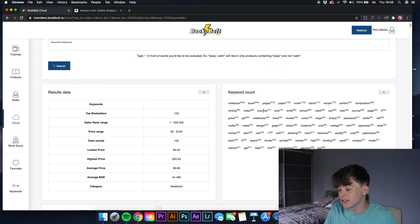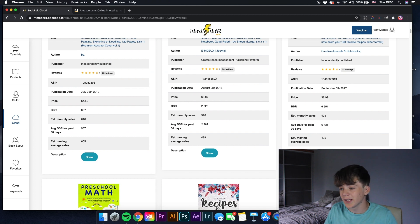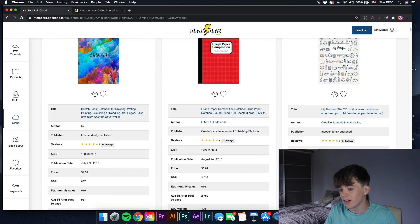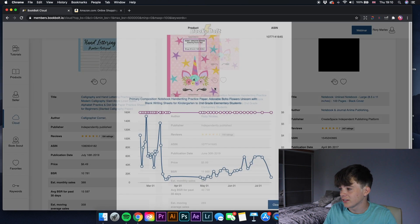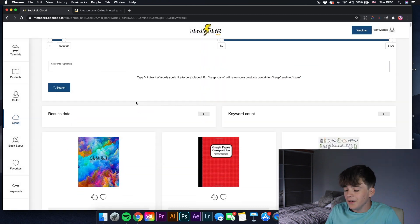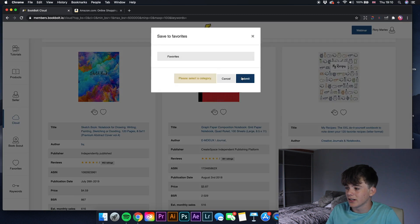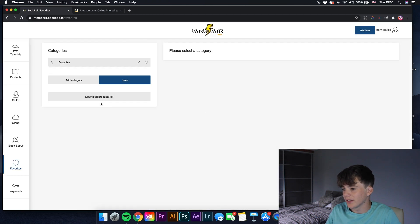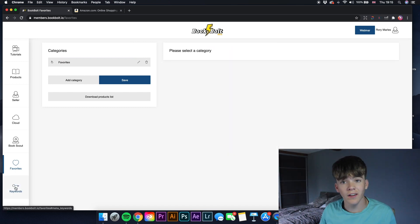It also gives all keywords associated with these top 100 bestselling books. I've never seen software able to do this with this much detail — going through the books, looking at charts of how price changes affected BSR. If you want to save anything, click the heart to save to your favorites. The sketchbook I just saved now shows up in the favorites section.